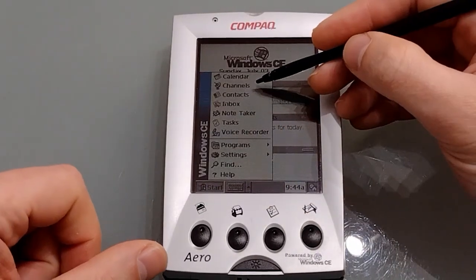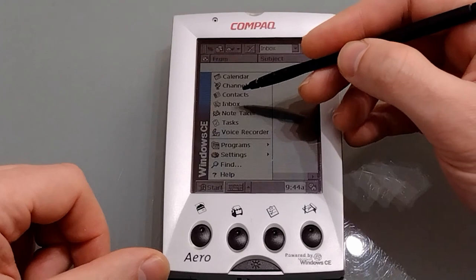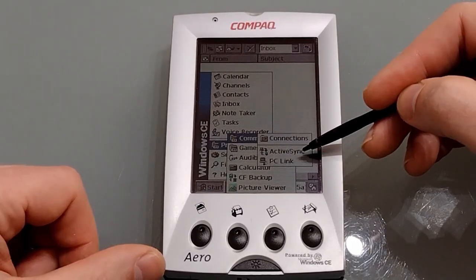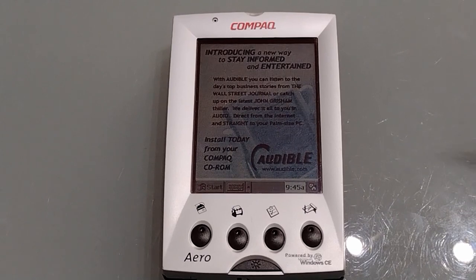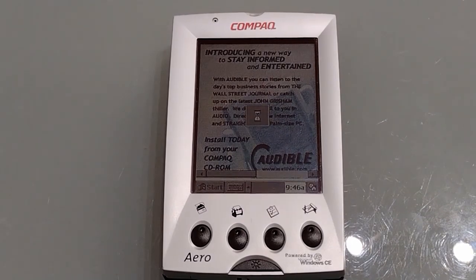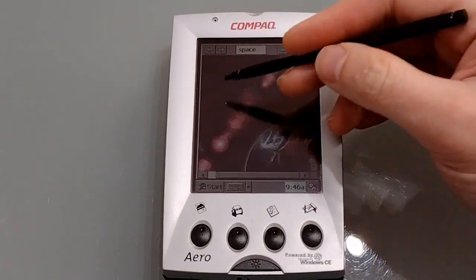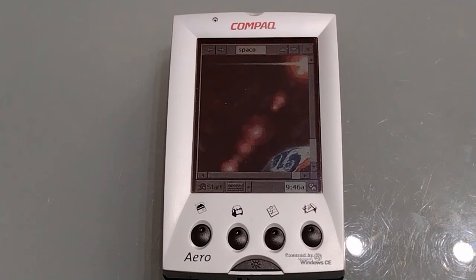From the start bar we can access channels, although these are a bit redundant these days. The usual options include your inbox, which will sync with Outlook pre-2013. There's access to other programs, communication options, connections, ActiveSync, and PC link. We've got Solitaire and a link entitled Audible Player — actually just a shortcut telling you to install it from the CD. If you're going to do a lot of voice memos or use Audible Player, you'll need a compact flash card to store them. There's also a calculator, compact flash card backup, and a built-in picture viewer new to CE 2.11 — basic viewing with no zoom, but you can slide between pictures.